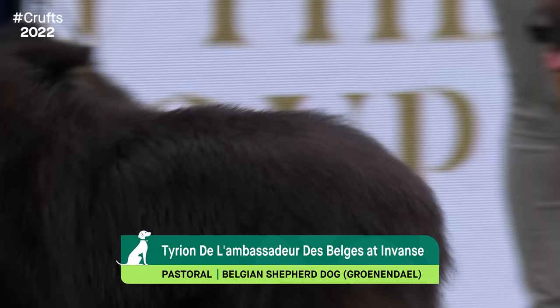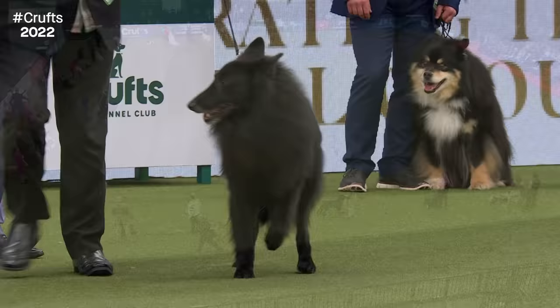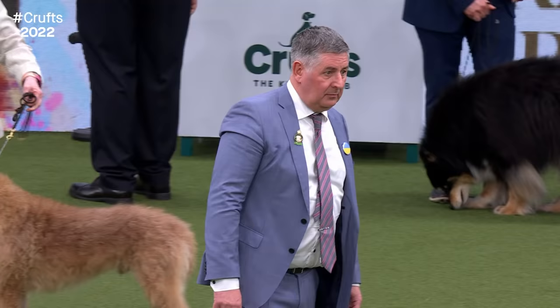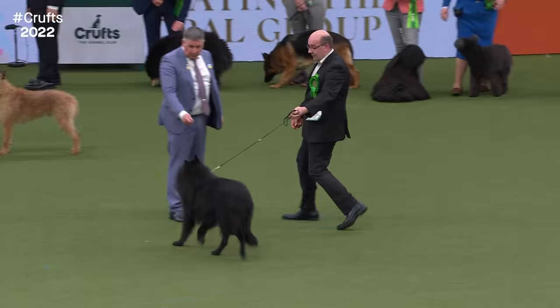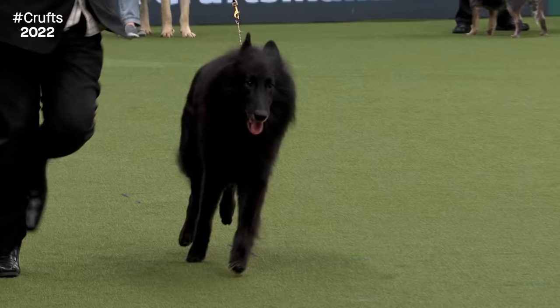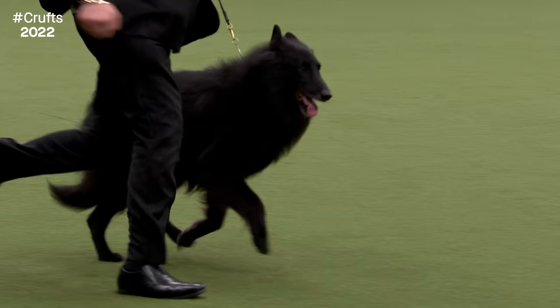The Belgian Shepherd Groenendael shows an alert and intelligent expression. The four varieties share the same physical attributes but have very different coats - they're sheepdogs dating back in type to the Middle Ages. They have attributes that make them really agile herders: light, robust, quick and light on their feet. All four varieties share the same breed standard, only differentiated by coat and colour. The Groenendael is black, long-haired, and a very watchful dog, very curious about its surroundings.